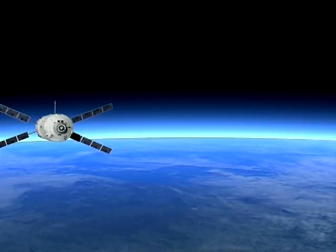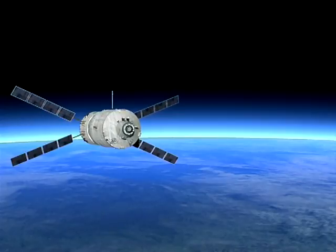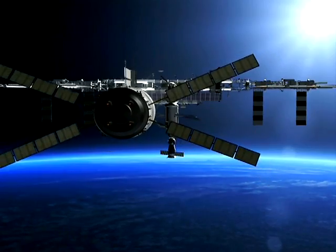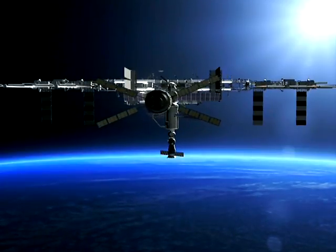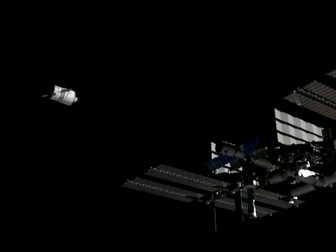This is an ATV, or Automated Transfer Vehicle. Also European-built, these unmanned cargo vessels are launched on Ariane 5 rockets from Kourou in French Guiana. Two days after launch, ATV automatically docks with the space station and forms an integral part of it, in which the astronauts will be able to live and work.